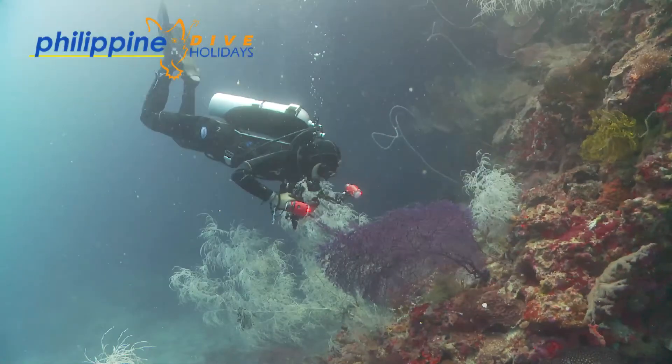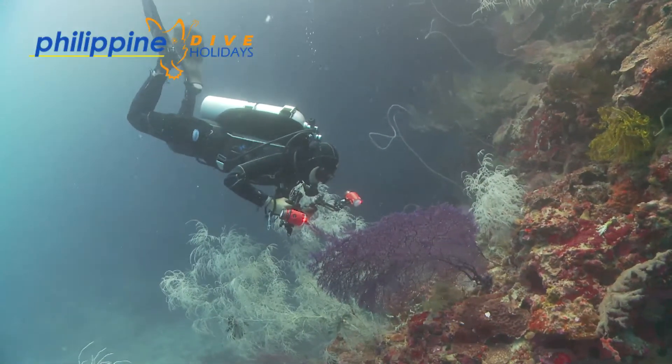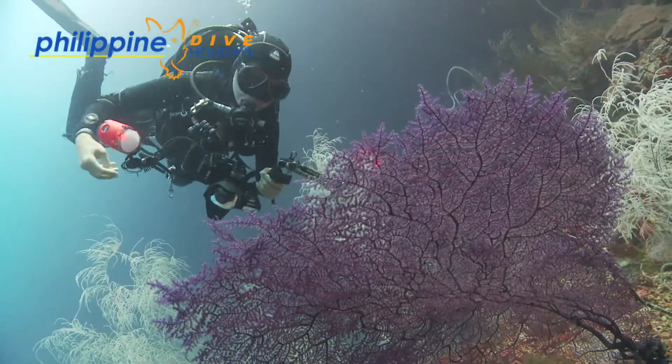Of the three pygmy seahorse species to be found in the Philippines, Hippocampus bajibante is the most commonly found.